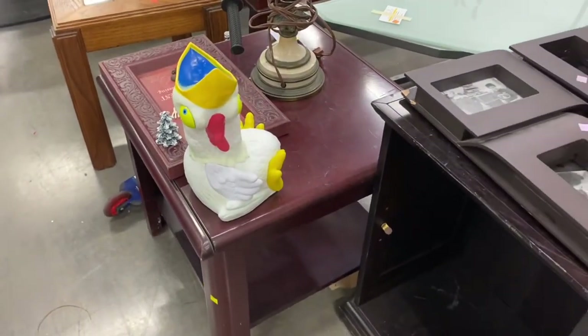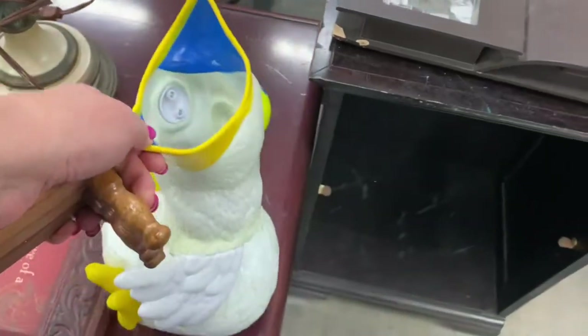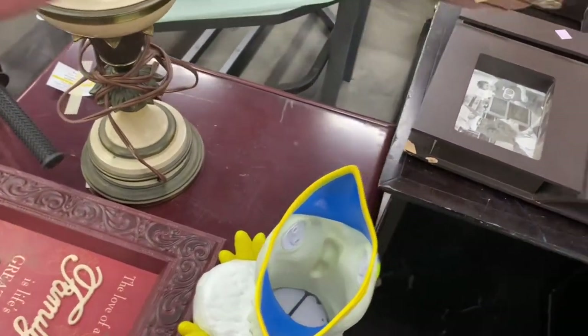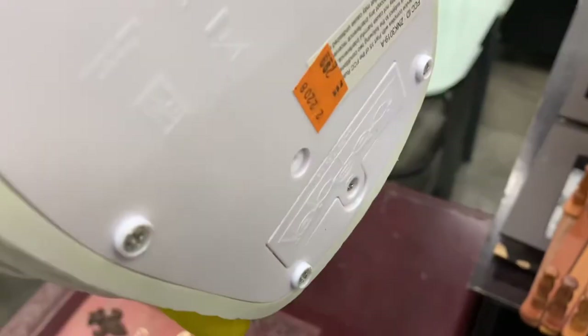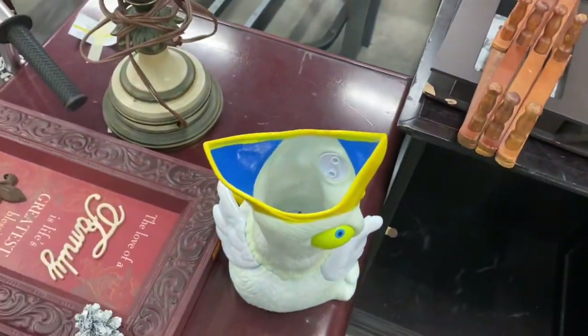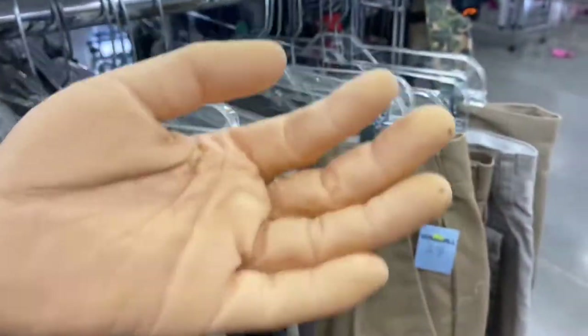Y'all, I'm gonna need a little help with this. When I walked up to this I was like, what in the world — is it a planter, is it a lamp? It's over with the furniture, so I picked it up and it's a chicken. Apparently it makes some kind of noise but I don't know what it is. If you do, leave it in the comments below.